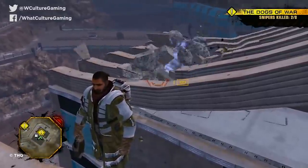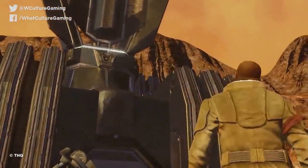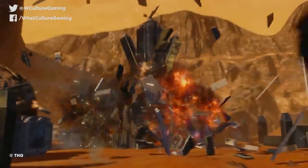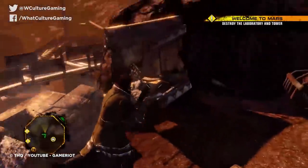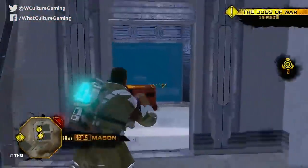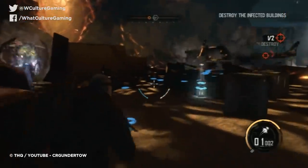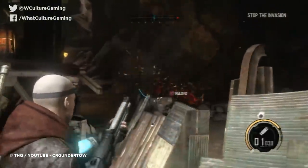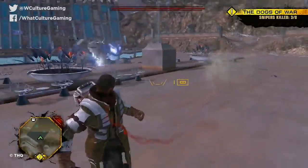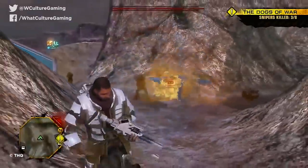Beyond simply blowing ever-expanding holes in the landscape and its structures, Geomod 2.0 had its world constructed from weighted ragdoll physics models, all linked to a stress-based collapse model. Attack the bottom of a building with your massively overpowered hammer, smashing away its lowermost components, and eventually it would lose structural integrity, finally collapsing into rubble and kicking up an almighty dust cloud. Unfortunately, the sequel Red Faction Armageddon dropped the sandbox elements and returned to a level-based structure, which limited the destructive potential massively. Environmental destruction in gaming has not since featured as heavily as it did in Guerrilla.